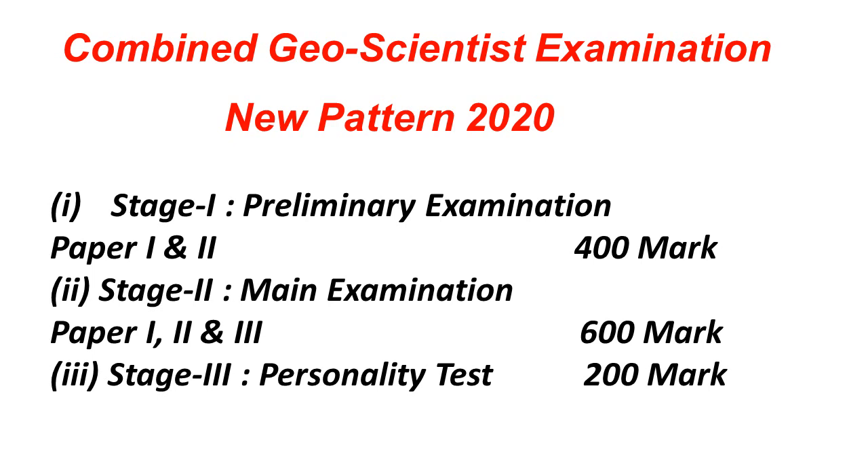After the preliminary stage, a particular number of students will be shortlisted and allowed to write the mains examination. The mains examination is descriptive type, where you have to write answers. It will have Paper 1, Paper 2, and Paper 3, each carrying 200 marks, making Stage 2 a total of 600 marks. After qualifying Stage 1 and Stage 2, the merit-based qualified candidates will be called for the personality test, which also carries 200 marks.